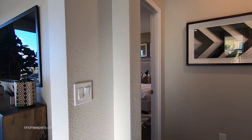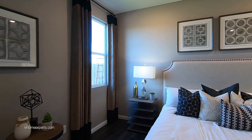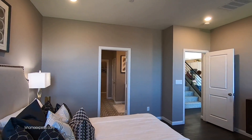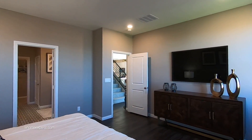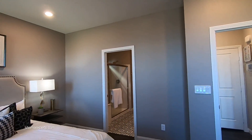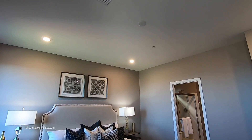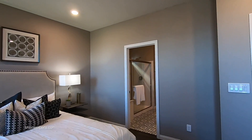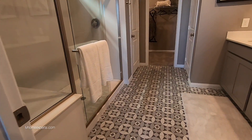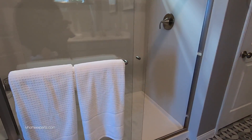Coming down here we're going to the master — you have a master downstairs and also a master upstairs, you do have that option. This master right here is about 13 by 15 — I'll have a link in the description so you can see exactly what's going on. This one does come pre-wired for a ceiling fan.